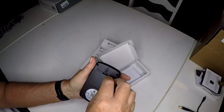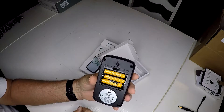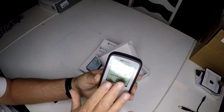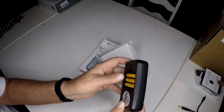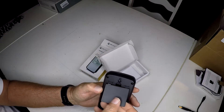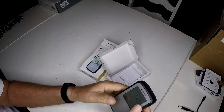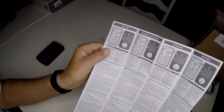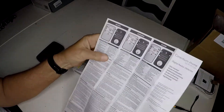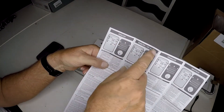It looks like the batteries might already be in it — triple-A batteries on the back. It simply says either 'reset' or 'mode.' I'll look at the instructions in a minute. There's the actual unit itself. Let's go through the instructions — I assume I'll have to do a reset. The instructions are rather simple, and you can see they're in a variety of different languages.